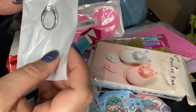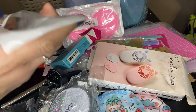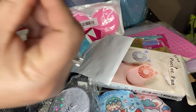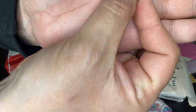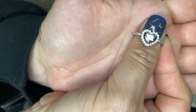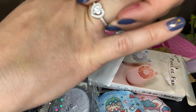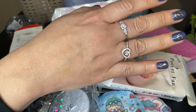This one was $1.39. It said it was a wedding ring. I know I wouldn't have this as my actual wedding ring, but it is pretty and I'll wear it as a regular ring. It's another cubic zirconia — this one is really pretty. I really like this one.